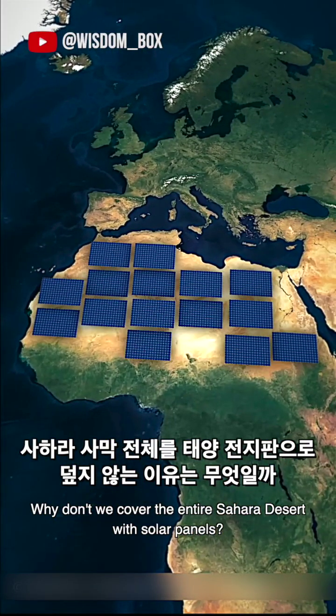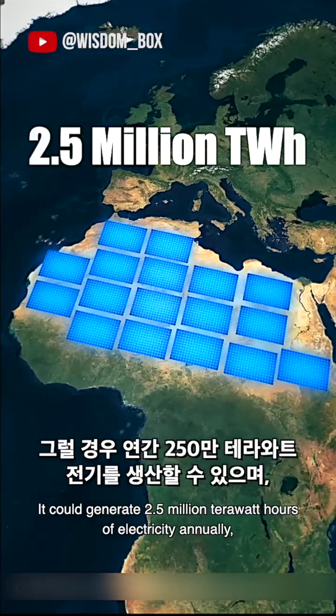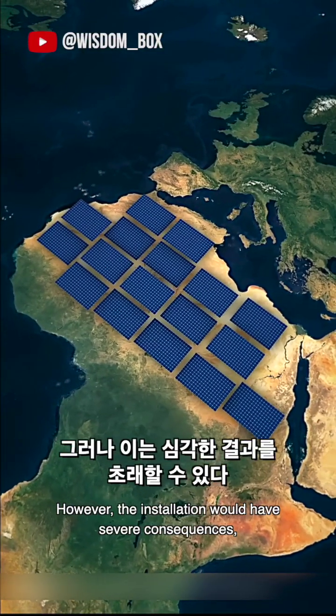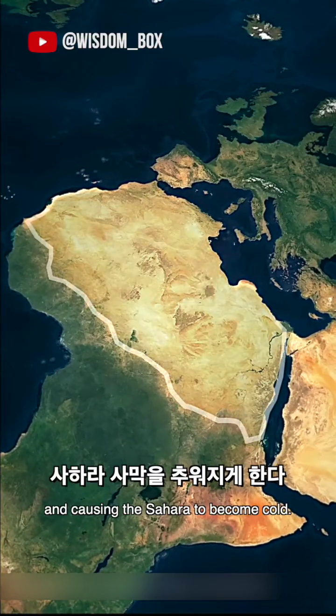Why don't we cover the entire Sahara Desert with solar panels? It could generate 2.5 million terawatt-hours of electricity annually, enough to power 96 Earths. However, the installation would have severe consequences, disrupting the climatic cycle and causing the Sahara to become cold.